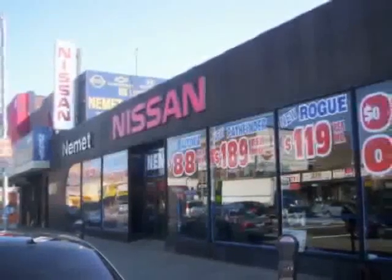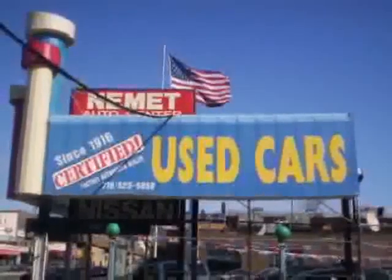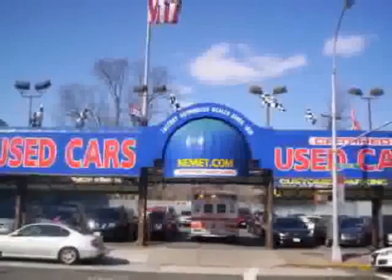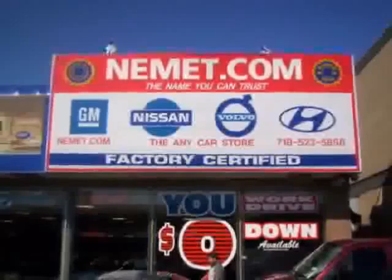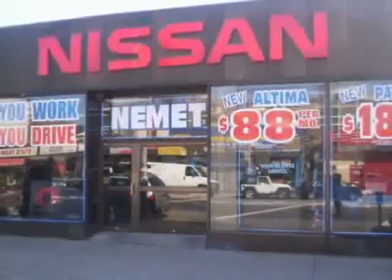Nemet Auto Group is family owned and operated since 1916 — that's over 90 years. We have the best pre-owned inventory, greatest selection, and the best prices. Want to know what makes Nemet different? Our attention to detail, customer friendly associates, and the best service department in Queens.